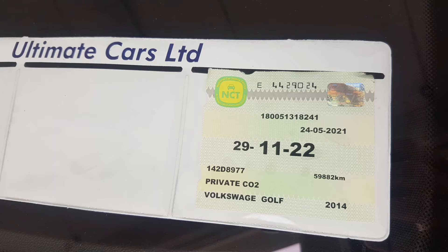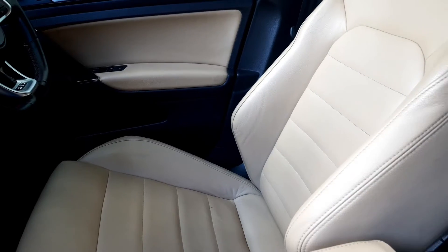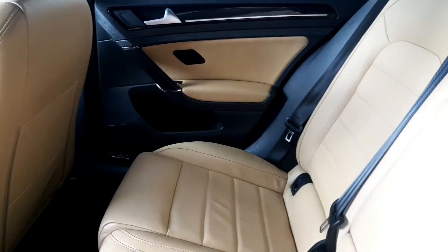NCT is the end of November 2022 and it was serviced in Frankine Volkswagen. It has full leather interior and it's been freshly valeted and comes fully serviced.